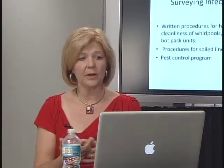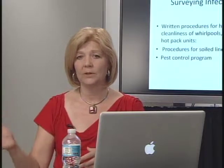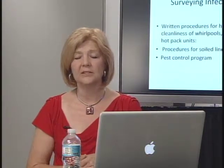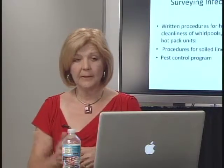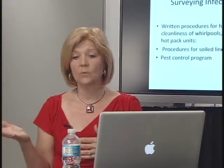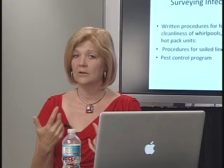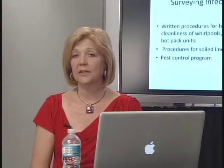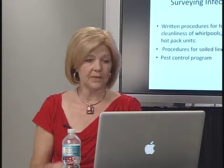I was on one survey where a resident who was semi-comatose had a commode in the room. The commode was not clean and there were flies in that room. Those flies would swarm that commode and then fly over to that resident and land on his face, lips, and nose. That resident could not even shoo those flies away. So a pest control program is a big deal.